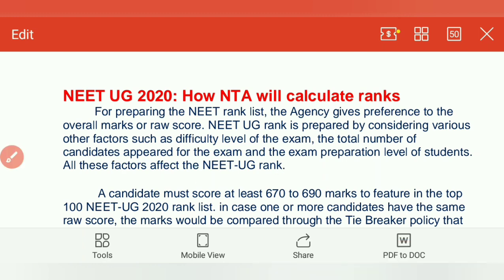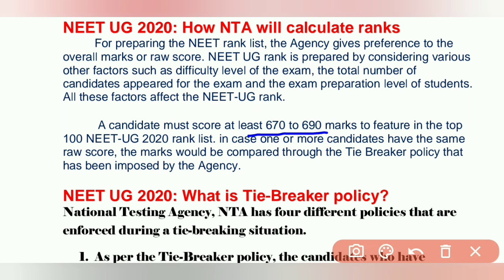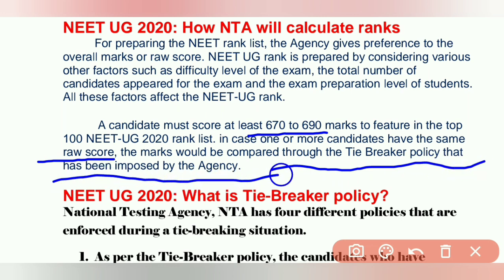A candidate must score at least 670 to 690 marks to feature in the top 100 NEET UG 2020 rank list — meaning more than 700 this year. In case one or more candidates have the same raw score, the marks would be compared through the tiebreaker policy that has been imposed by the agency. What is the tiebreaker policy? We will see that now.